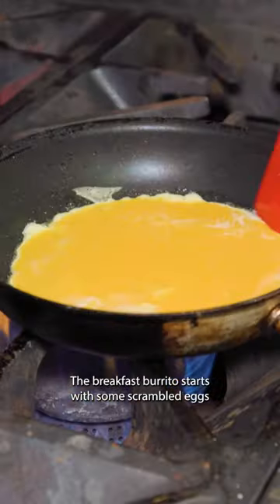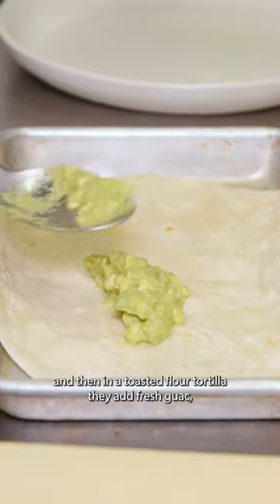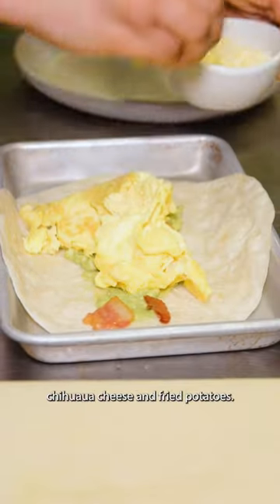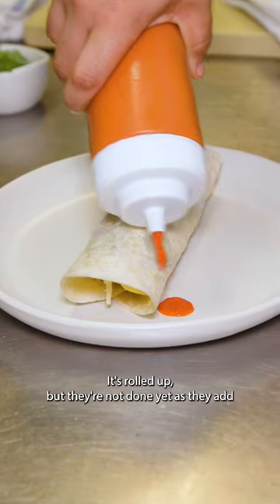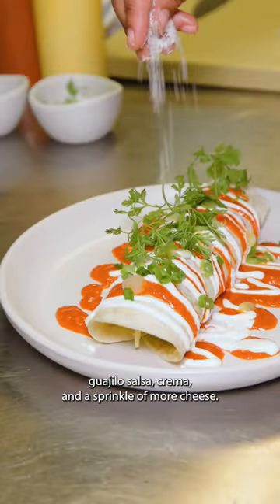The breakfast burrito starts with some scrambled eggs, and then in a toasted flour tortilla, they add fresh guac, bacon, those eggs, chihuahua cheese, and fried potatoes. It's rolled up, but they're not done yet as they add guajillo salsa, crema, and a sprinkle of more cheese.